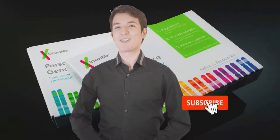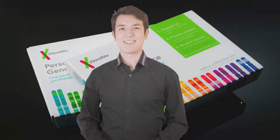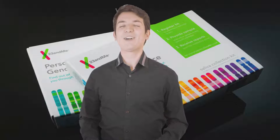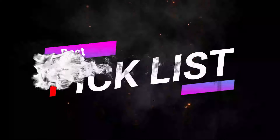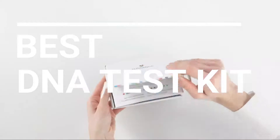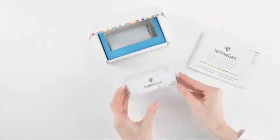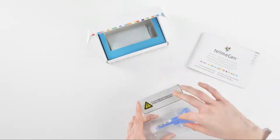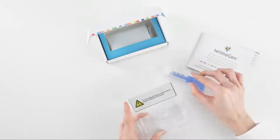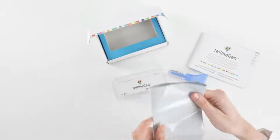Please subscribe to our channel for more guides and check out the description box below for product links and updated prices. In this video we break down the top 5 best DNA test kits you can buy right now. We made this list based on performance, features of the product, value for money, manufacturer's reputation and most importantly actual user feedback. So if you choose from this list, you can be rest assured that you are buying the best DNA test kit on the market this year.